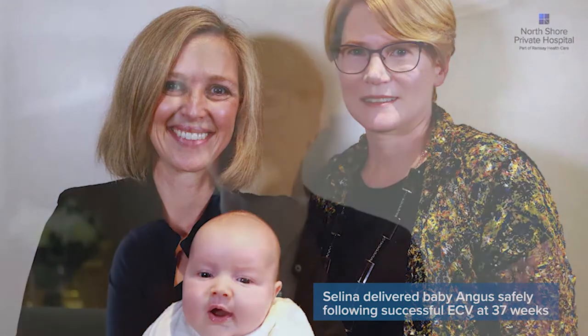All women should be offered external cephalic version if they have a breech presentation at 37 weeks. It's a really good time to talk about whether it's possible to turn the baby into a better position for labour. If they miss that opportunity and come into labour with a breech, it's much less likely to be successful and is considered more dangerous, so most women will end up having a caesarean section.